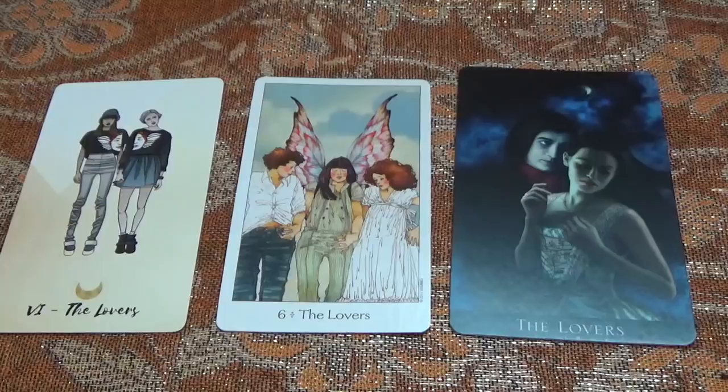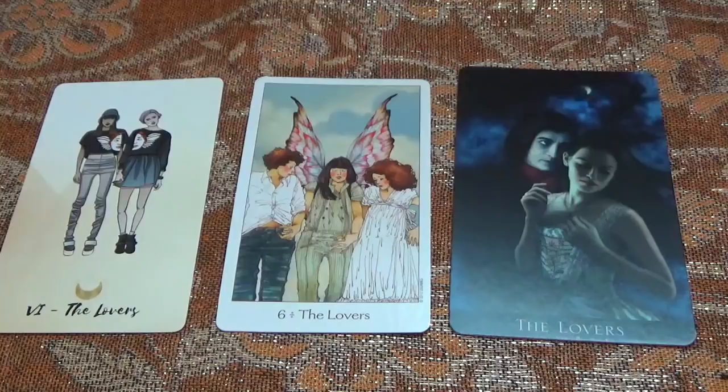Now we move on to The Lovers. In Tarot The Lovers is commonly considered to be a card about communion and community — union, romance, friendship, intimacy, and the way you relate to and connect with other people. A lot of people also like to read The Lovers as depicting the relationship you have with yourself. Other people like to see it as a representation of duality — masculine and feminine energy, yin and yang, light and dark, love and hate. So there is a duality vibe to it as well.